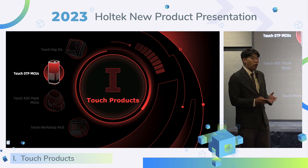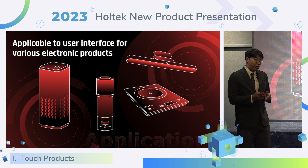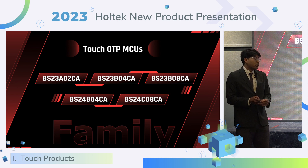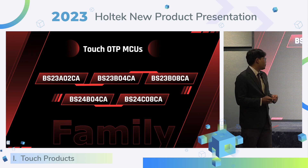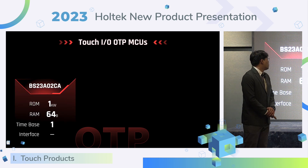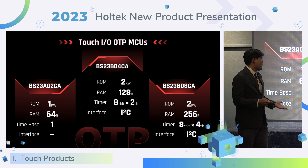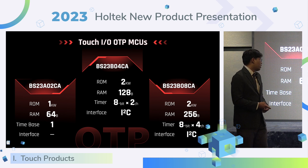Next, I will introduce the Touch OTP MCU. This product has a price advantage and is suitable for various touch interfaces — for example, air purifiers, air conditioners, and rice cookers. This year, we released five Touch OTP MCUs. The last number of the MCU indicates two, four, or eight touch keys. The BS23 series is a Touch I/O OTP MCU with three kinds of memory sizes. The timer is up to 4-channel 8-bit, suitable for RGB LED products. The BS2304CA and BS2308CA support the I2C serial interface.